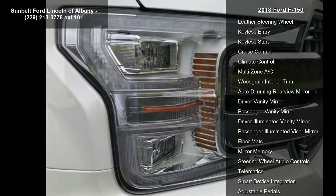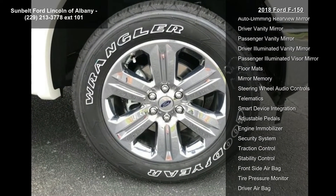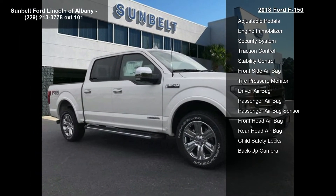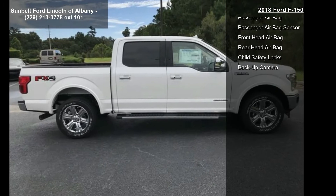Transmission: Electronic 10-Speed Automatic Included. Selectable Drive Modes: Normal, Tow/Haul, Snow, Eco, Select, and Sport. Electronic Locking with 3.31 Axle Ratio.